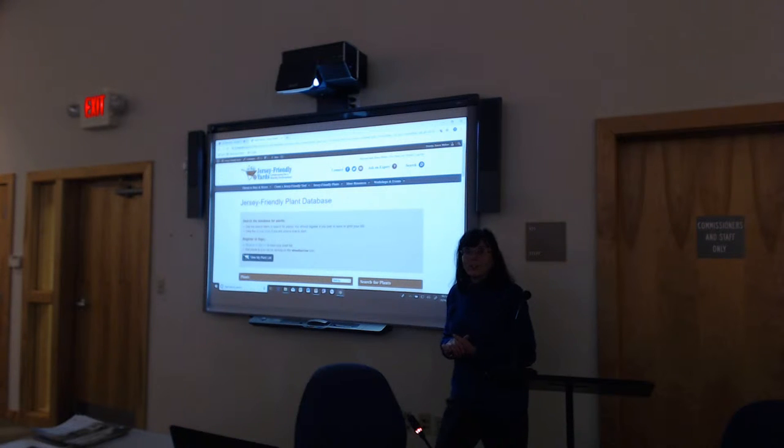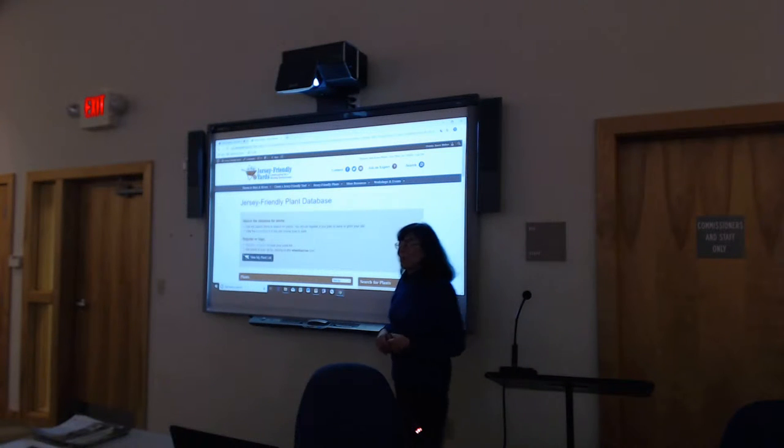Becky is going to show you an example of a homeowner who did a small rain garden all by herself. Thank you.